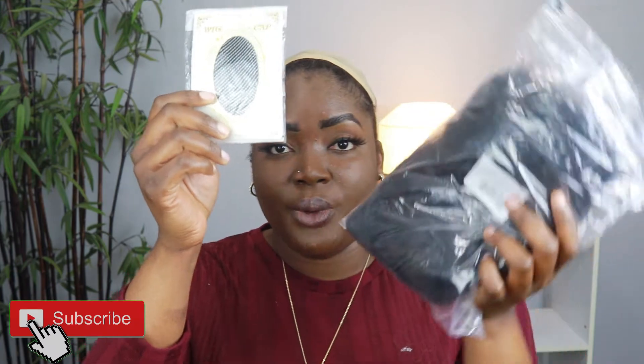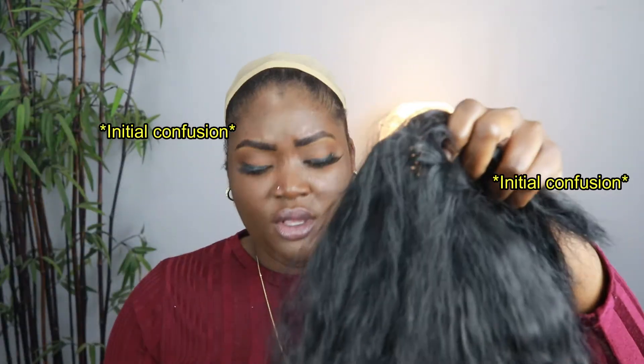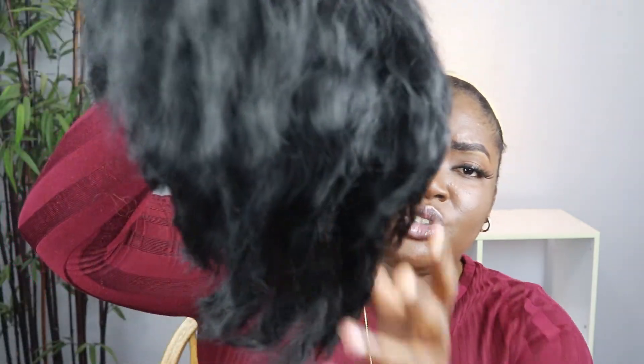I noticed I didn't have a lot of afro kinky wigs, so I was like, we have to change that — I need some afro kinky wigs. So I got this one. It comes with a wig cap as well, and we love wig caps! Let me try it on. This wig looks like a sponge.